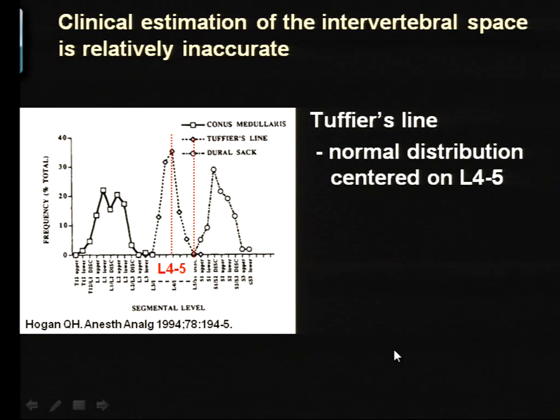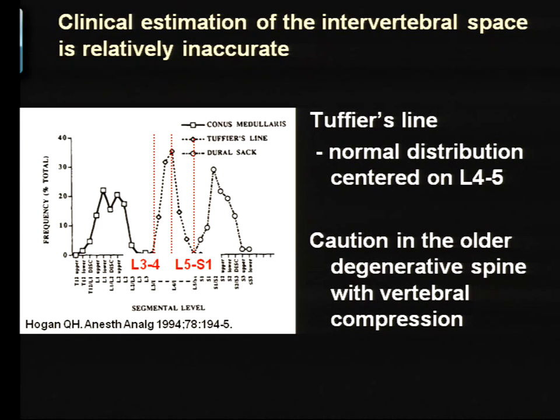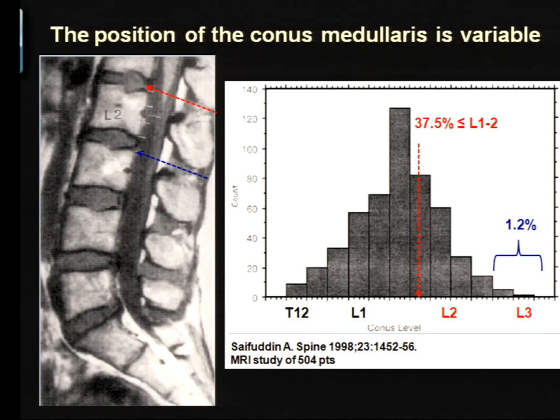Tuffier's line, like all things, follows a normal distribution. Although it's centered at L4-5, it can range from L3-4 to L5-S1. In older patients there's always a degree of vertebral collapse, and in those patients we find the intercrestal line is at L2-3 or even higher. The conus itself, although we all have L1-2 fixed in our mind, also follows a normal distribution, and in one in 100 patients it may end as low as L3. So we really don't want to be higher than necessary.